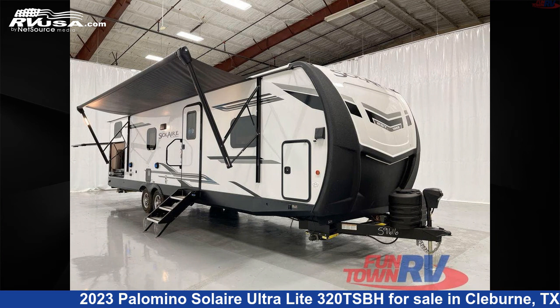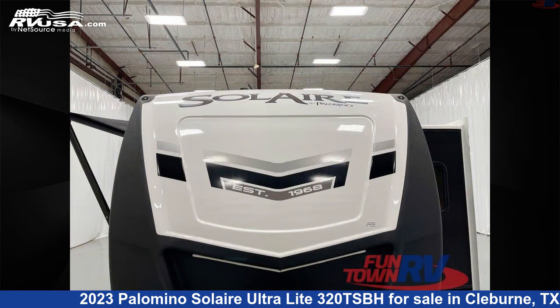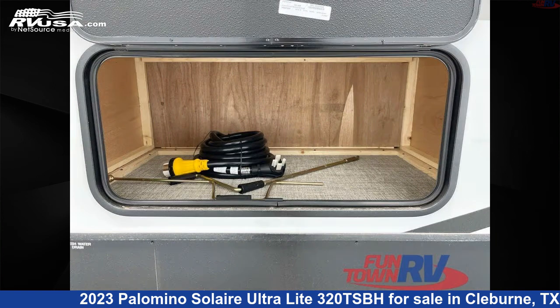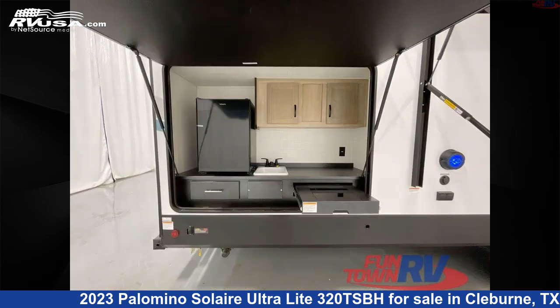This 2023 Palomino Solaire Ultralight 320 TSBH is a travel trailer RV. It is located in Cleburne, Texas, 76031 and is offered for sale by Funtown RV, Cleburne. Click the link in the video description to visit RVUSA.com and see more photos as well as the current price.